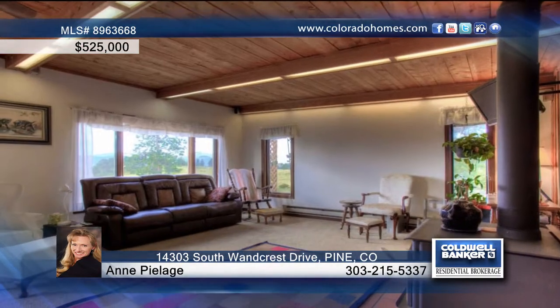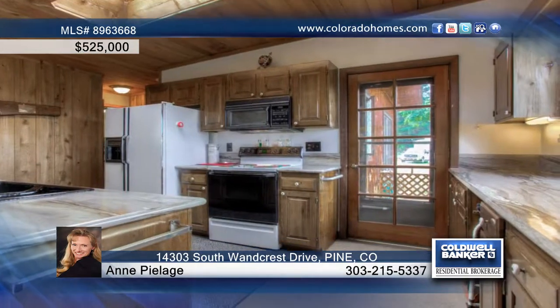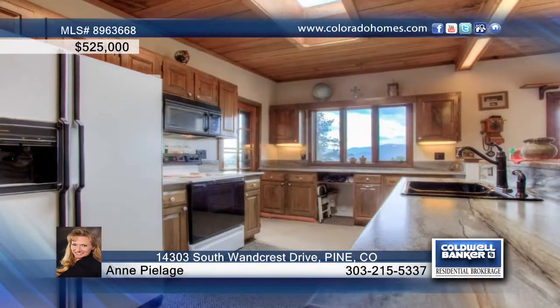Just a half-mile off of 285 on Wandcrest Drive, you'll find an amazing 20-acre legal horse property in Pine. This truly stunning land offers 20 usable acres in one of the most spectacular settings.